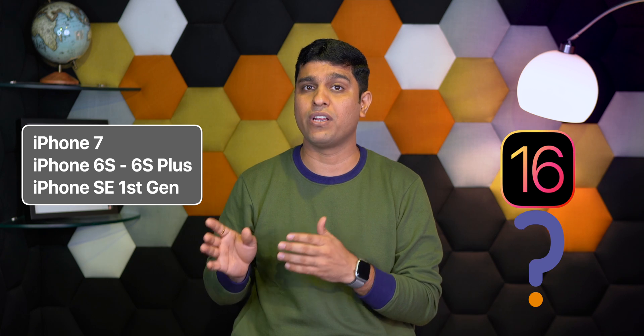Hello everyone, I am Nikhil from iGeeksBlog, and today in this video let's talk about the iOS 16 supported devices and their new features. Every time you guys ask me questions like: will iPhone 7, 6s, 6s Plus, or iPhone SE 1st generation support iOS 16 or not? Let me answer all your questions and first talk about the iOS 16 supported devices.